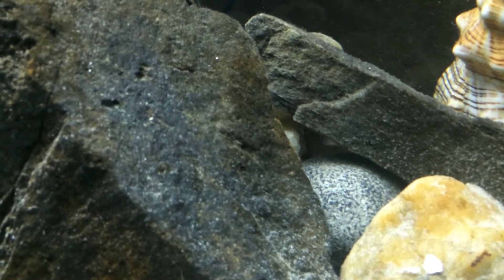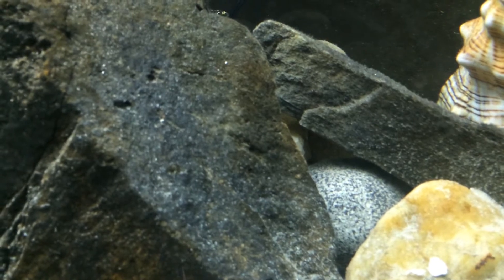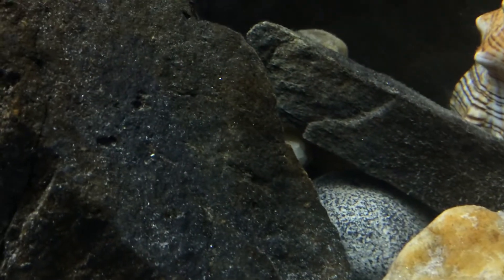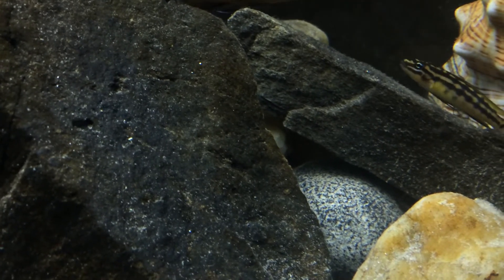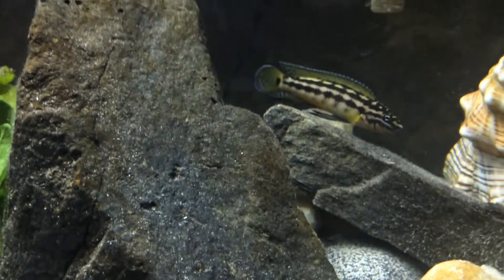One of them is already like half an inch long. I've always read that they grow faster when they're with their parents, but obviously the survival rate is a lot less because they're in a community tank. It looks pretty good — there's a little guy moving right there, right in the middle of the screen.